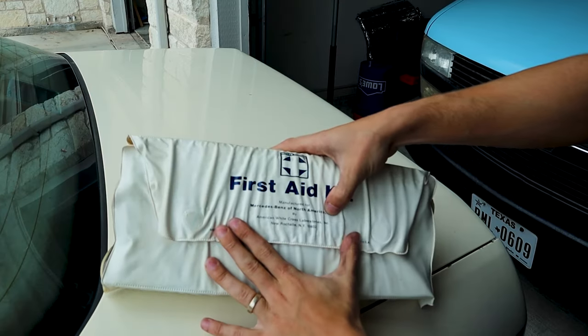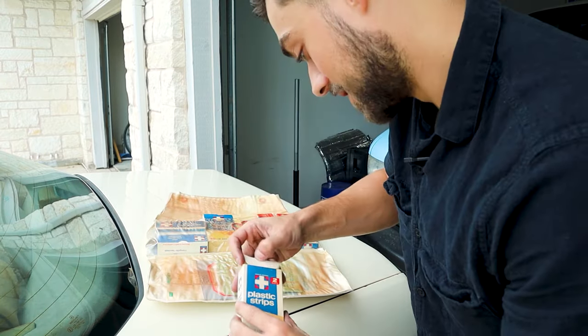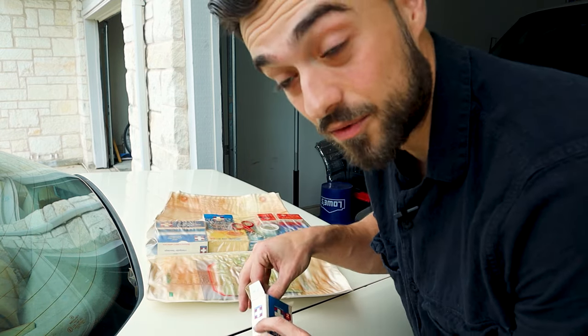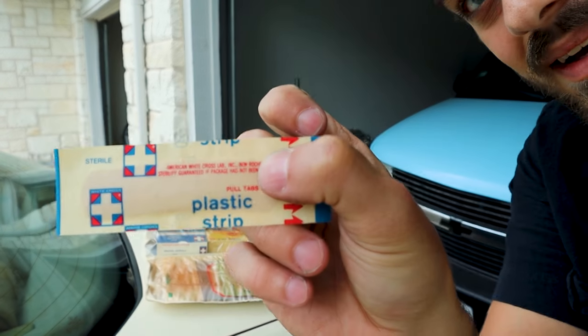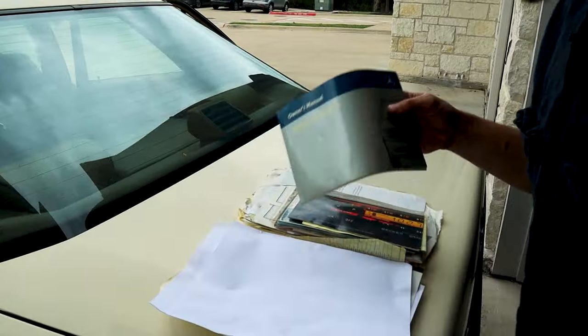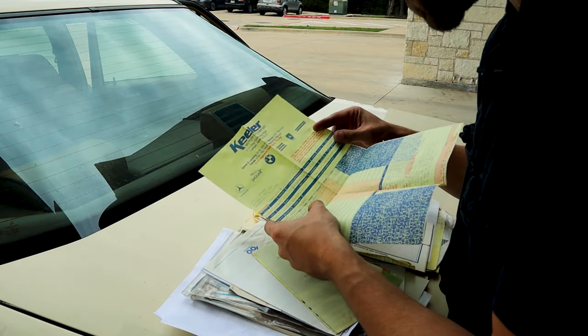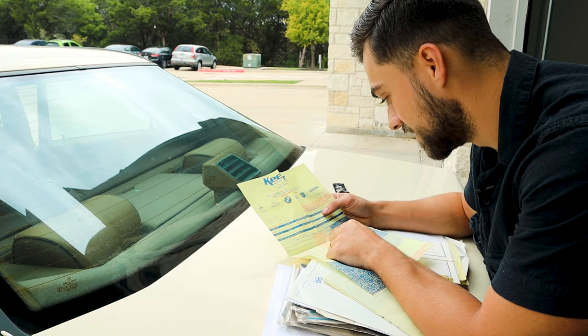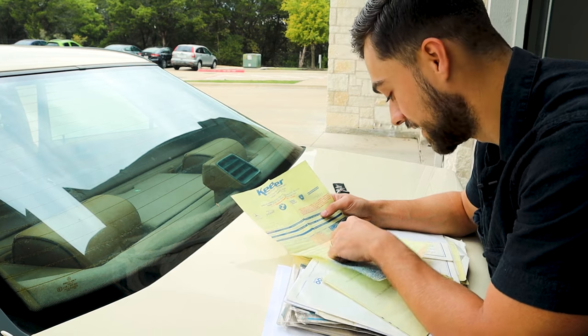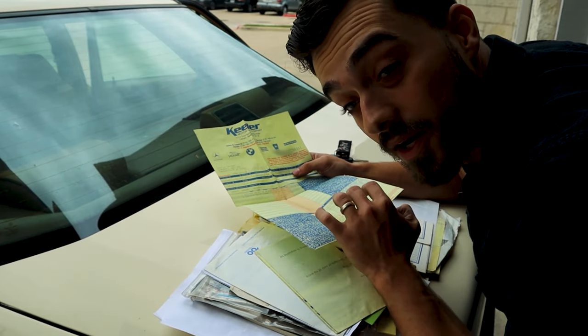It might need a new motor for the sunroof. It has the original med kit back here — Mercedes Benz of North America, made by American White Cross Laboratories. I don't think this box has ever been opened. I love the quirky things of these older cars. I even have a lot of the original paperwork in here — the owner's manual, 300D turbo, instructions to operate the OEM stereo. There's a warranty from June 89 showing brakes and wipers were replaced. Parts cost $18, but labor pushed it over to $223 at $45 an hour.